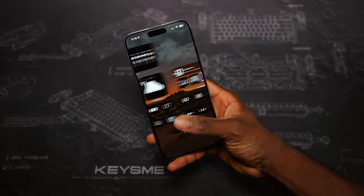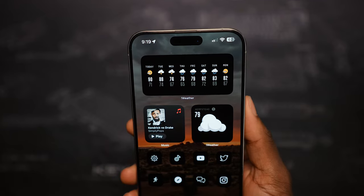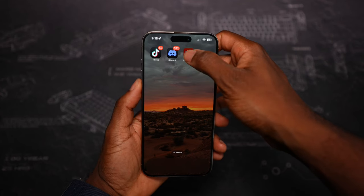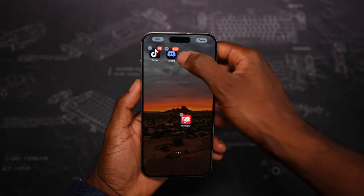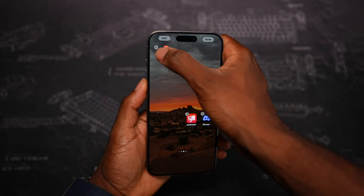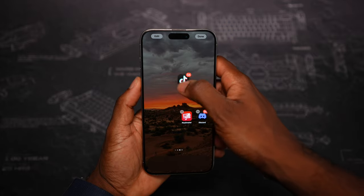At the number two spot: home screen customization. This is a big deal — ever since the first iPhone, we could not put our icons anywhere on the screen. It's just a grid that Apple enforced, but on iOS 18 Apple finally killed off the grid, so now you can place your app icons anywhere on the screen. For instance, you could put an app all the way at the bottom and have nothing else on top.